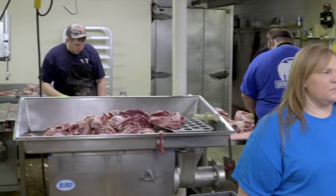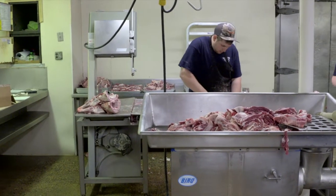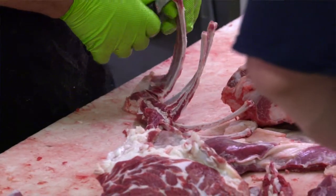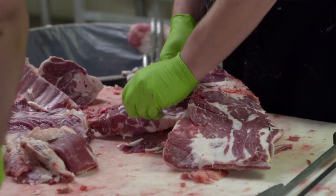Behind us, as you can see, they are cutting different pieces of meat. These lambs right here are lambs that somebody brought in that were killed on-premise and inspected by our USDA inspector. Say I was raising my own animals on my farm and I wanted you to process and package it — that is available, and we actually do private labeling as well.